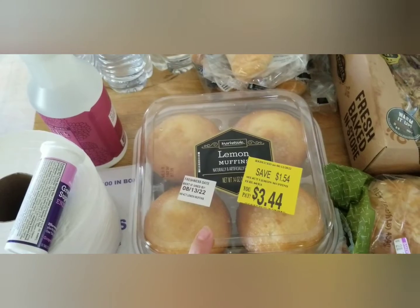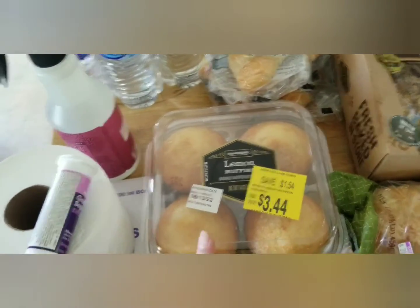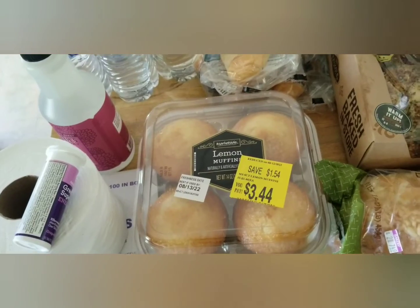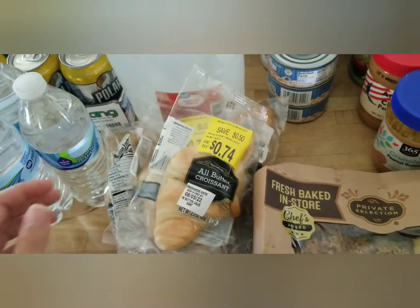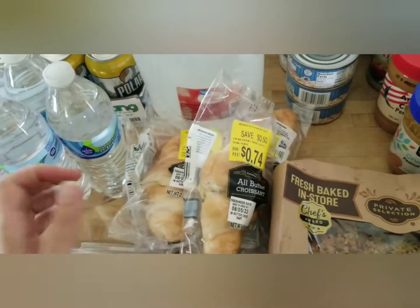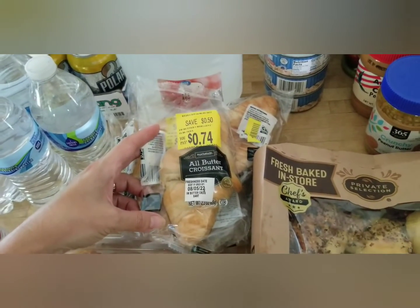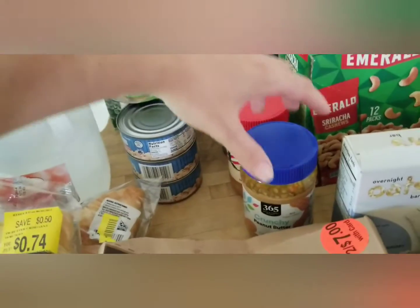These are everything bagel croissants — my oldest saw them and she loves everything bagel seasoning, so I picked those up. There's a four-pack of lemon muffins — don't look at the carb count, just steer clear if you need to eat low carb for diabetes, but as a nice breakfast treat they'll work. They also had several small cracker items, and the worker asked if I wanted them since nobody was taking them — so she just gave me all of them.